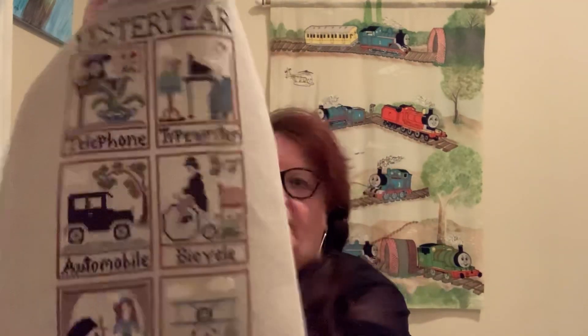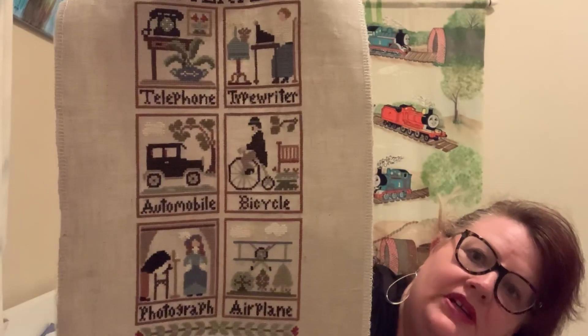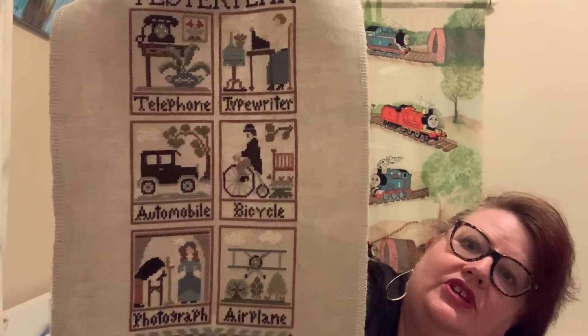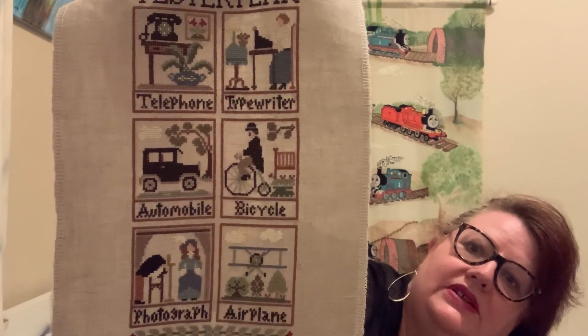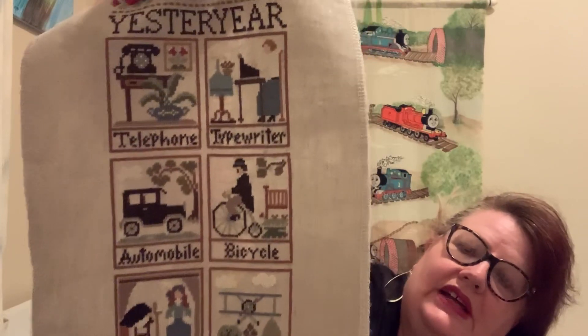A little favorite of mine is Yesteryear from Little House Embroideries. I just love the old phone, the old bike — telephone, typewriter, bicycle, automobiles, airplanes and photography. Again, a cute little finish.